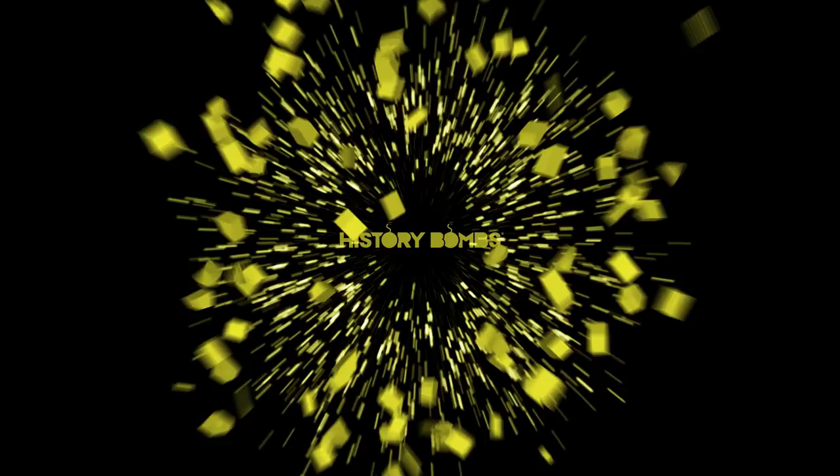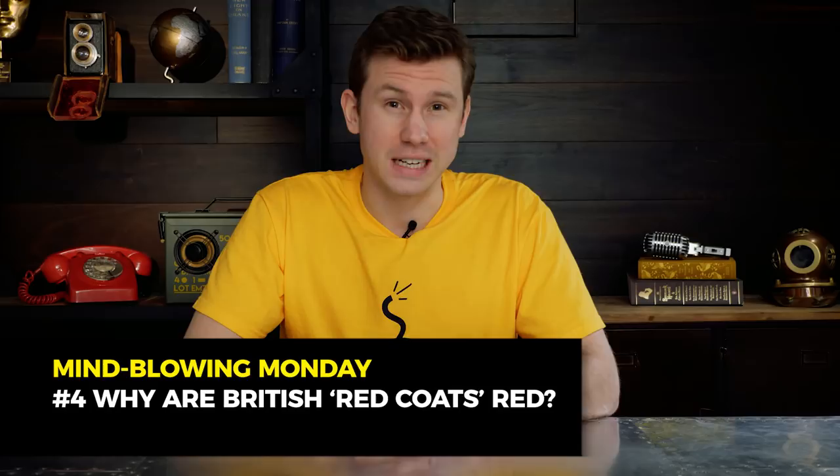Huzzah! For king and country, etc. The British Redcoats are one of the most iconic armies in military history, but their association with the colour red might surprise you.